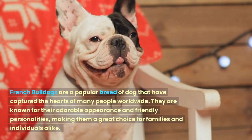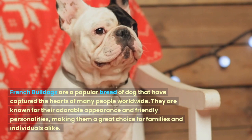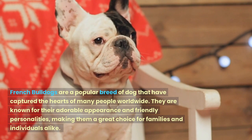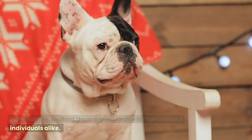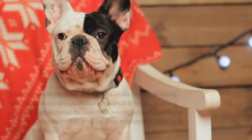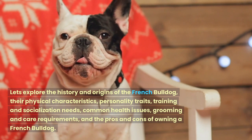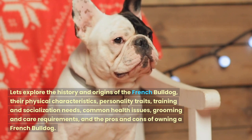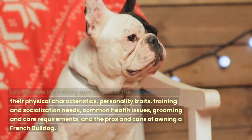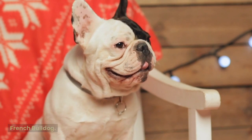French Bulldogs are a popular breed of dog that have captured the hearts of many people worldwide. They are known for their adorable appearance and friendly personalities, making them a great choice for families and individuals alike. Let's explore the history and origins of the French Bulldog, their physical characteristics, personality traits, training and socialization needs, common health issues, grooming and care requirements, and the pros and cons of owning a French Bulldog.